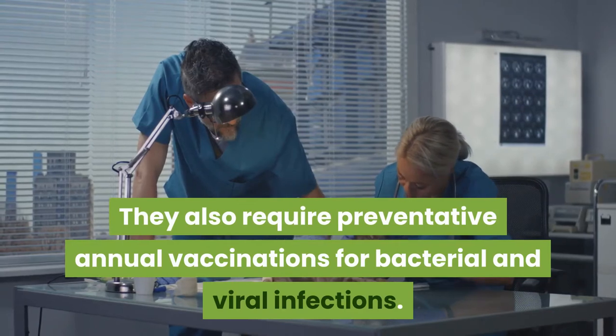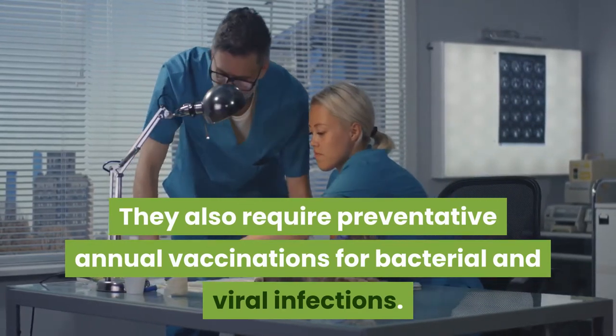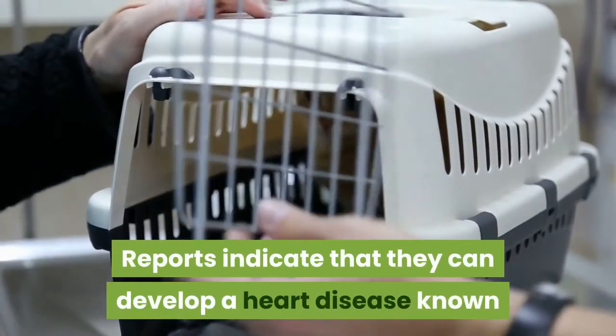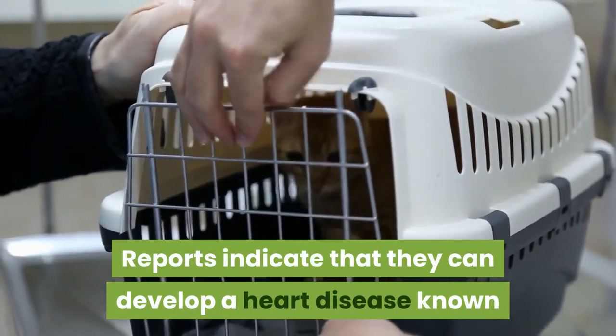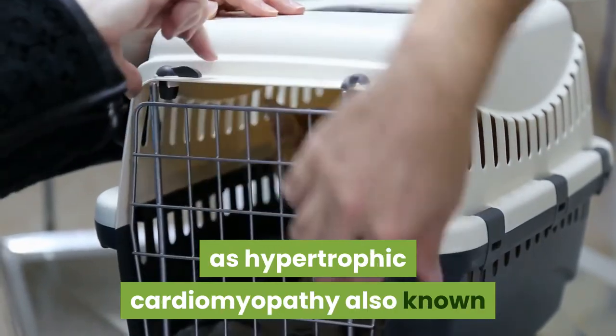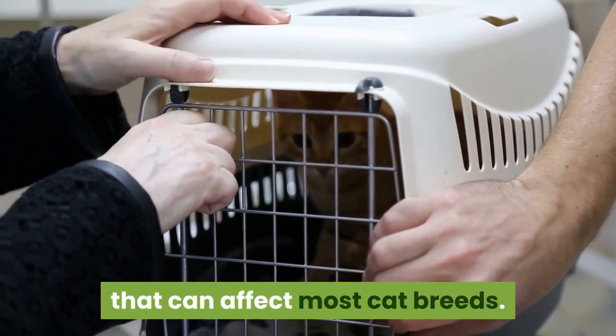They also require preventative annual vaccinations for bacterial and viral infections. Reports indicate that they can develop a heart disease known as hypertrophic cardiomyopathy, also known as HCM, which is a type of heart disease that can affect most cat breeds.